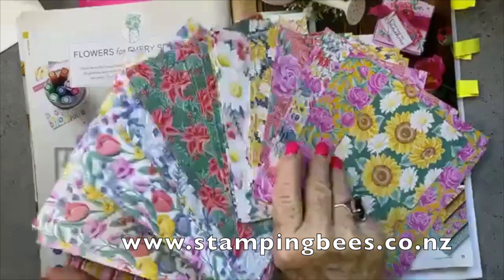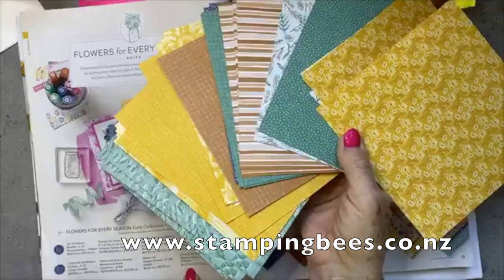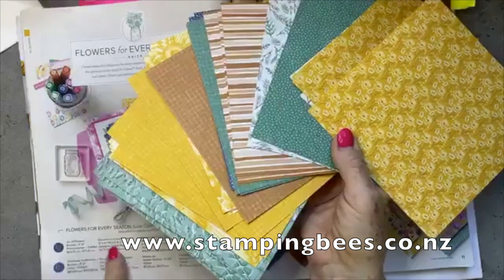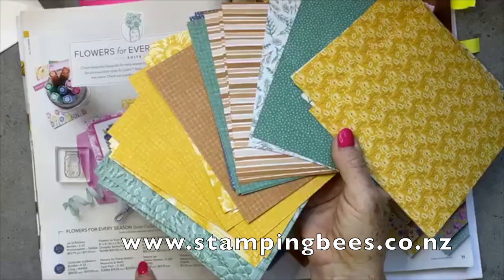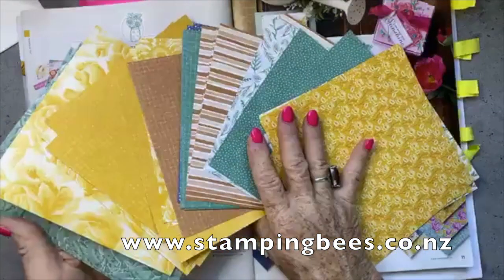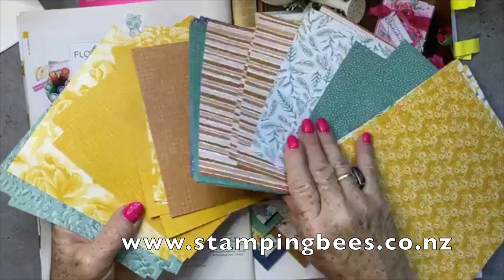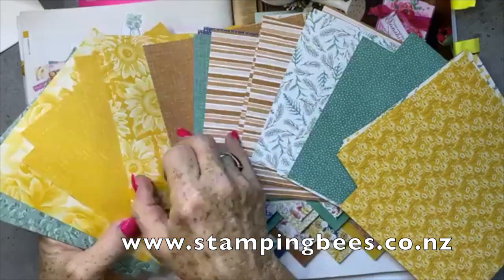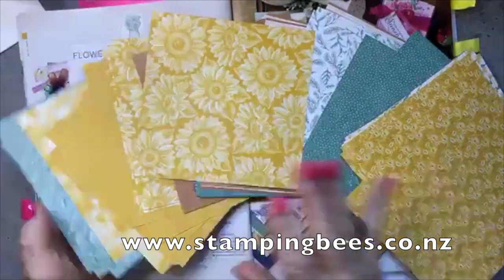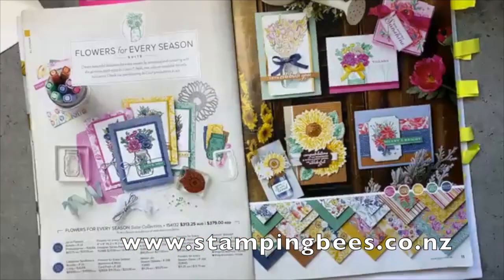Look how many sheets you get on the reverse side — there's a lot! You get the designer series paper six-by-six, and the reverse side has some more straightforward geometric patterns — except for this one, which has beautiful sunflowers on the reverse as well. All in the in-colours. I love flowers — I must admit, I do like flowers.